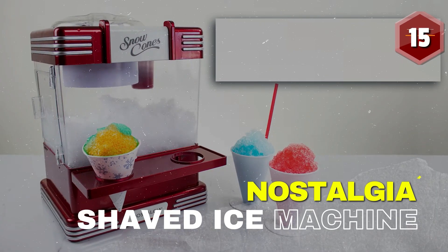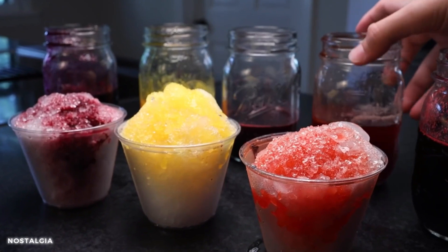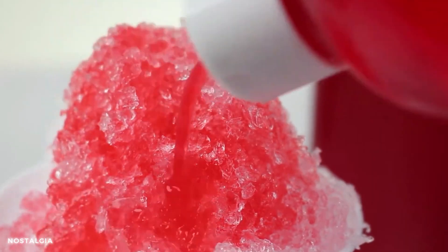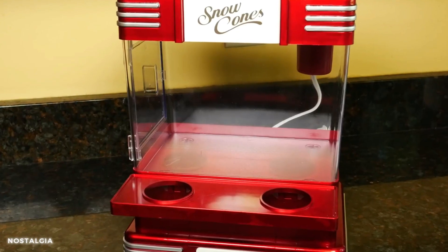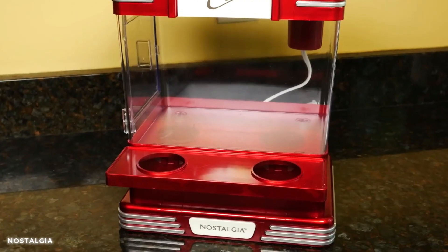Number 15: Nostalgia Snow Cone Shaved Ice Machine. This tabletop marvel brings the joy of icy treats to life, allowing you to create refreshing snow cones with ease. With its compact and user-friendly design, the Nostalgia Snow Cone Shaved Ice Machine is a must-have gadget for summer parties, picnics, and family gatherings. Whether you're taking a break or treating your sidekicks, it's your ticket to delicious fun.